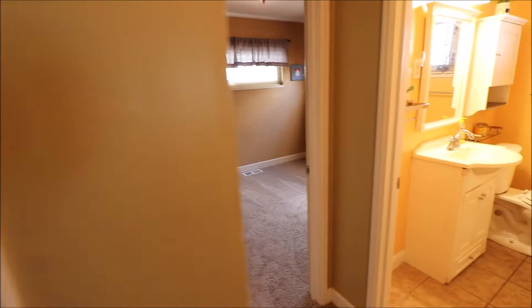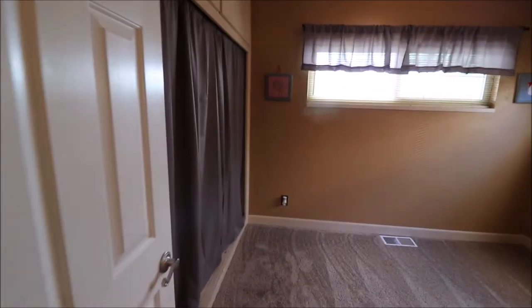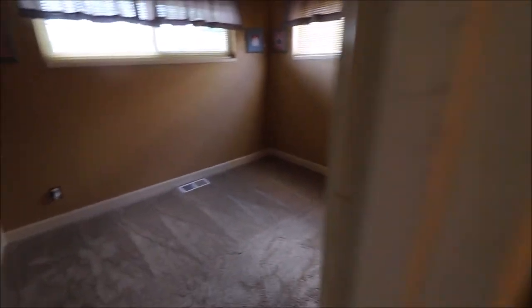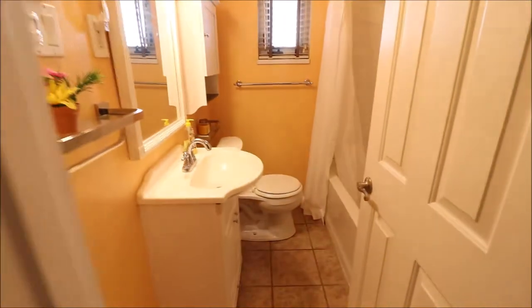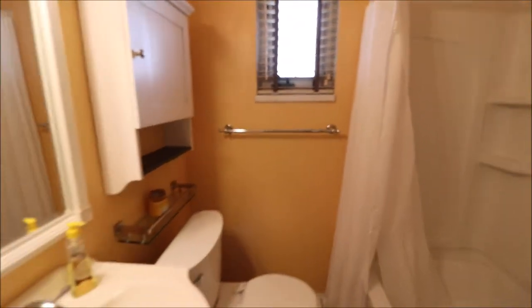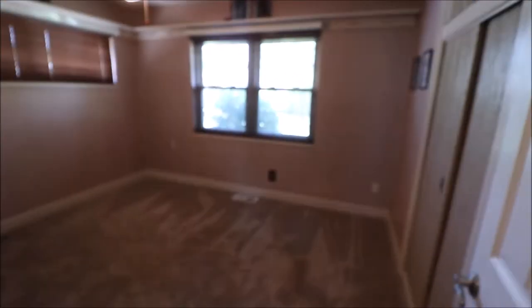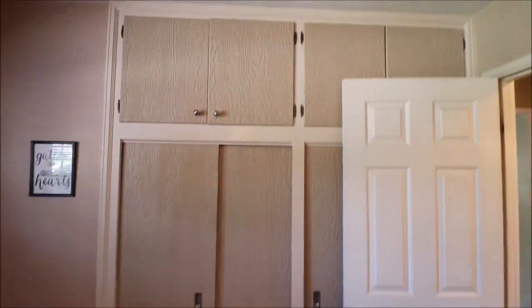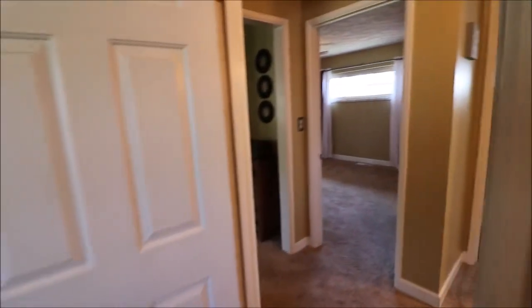Facing the house, right-hand side, all the way back — bedroom number two. Very, very nice. Might as well take a look at the bath on the way to bedroom number three. Beautiful tile, new paint, and I do want to show how spotless the shower is. Still on the right-hand side, up towards the front, we've got bedroom number three. All these bedrooms have lots of closet space with more storage up top — kind of a cool feature.